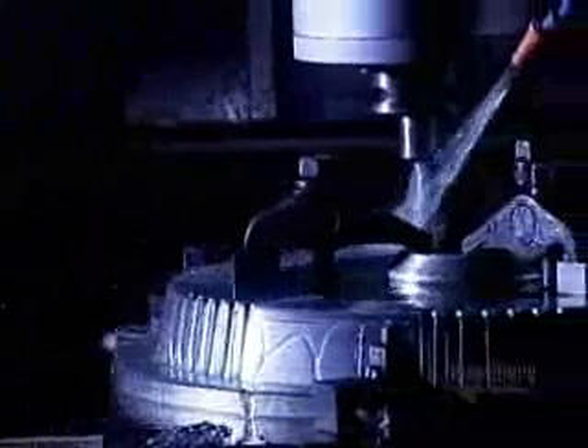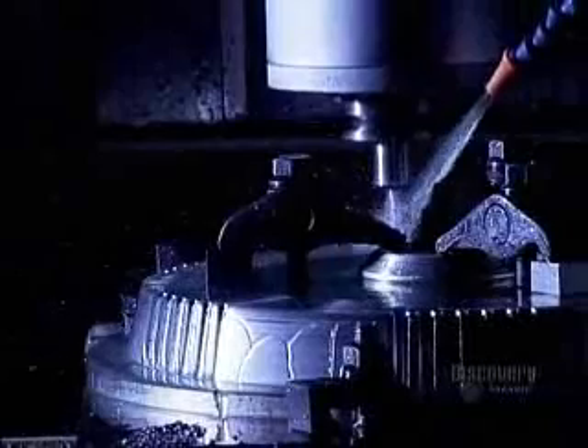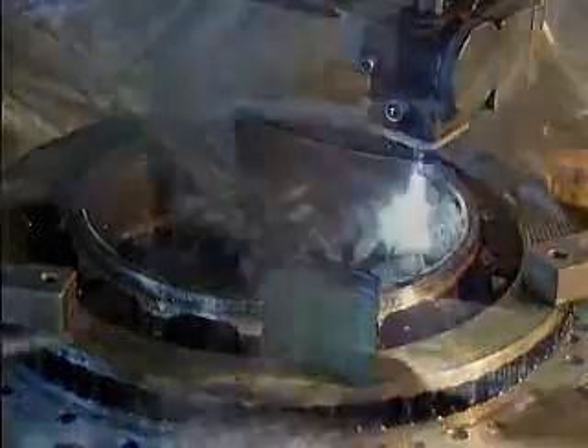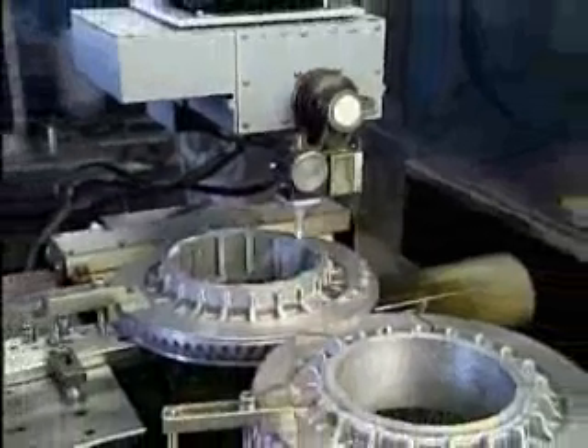Then it's the fabrication stage of prototype parts, which will be tested. The machining of these parts must take into account the requirements of mass production. This high-precision, robotized machining is done by computer-controlled digital machines. A liquid sprinkled on the machine part cools it during the process.